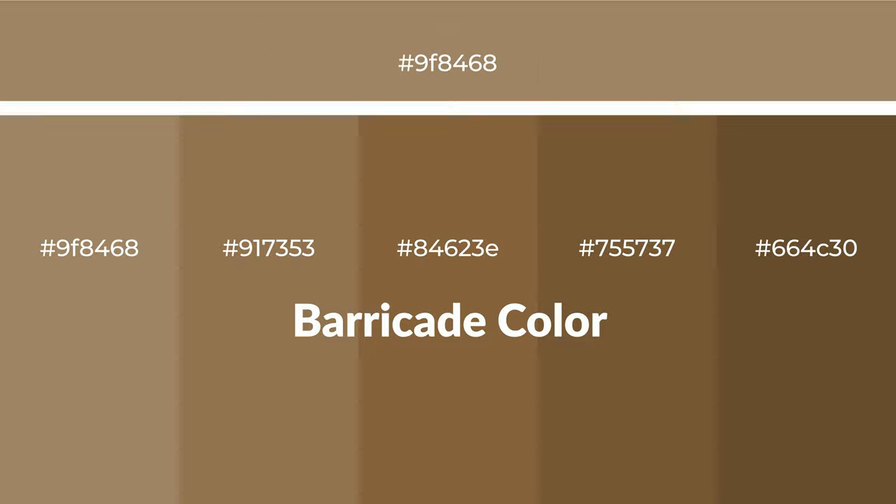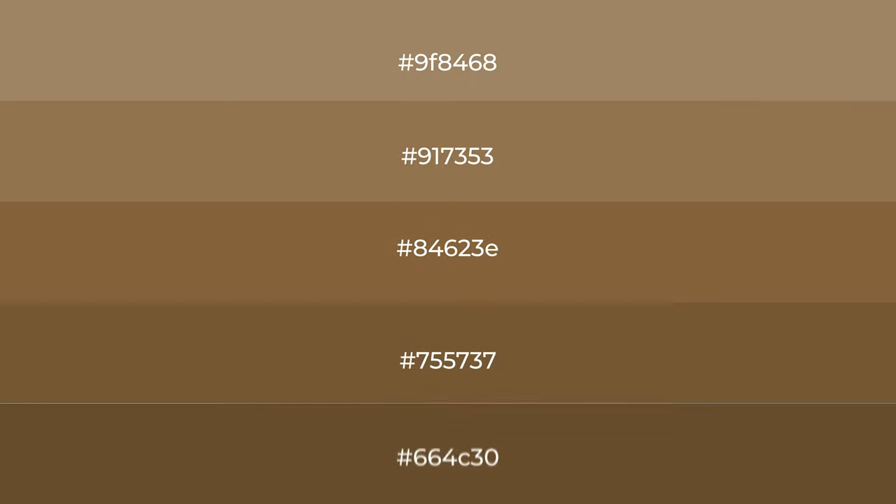Tints create light and exquisite emotions. To generate shades of a color, we add black to the color, and it is used in patterns, 3D effects, and layers. Shades create depth and drama. Barricade is a warm color.